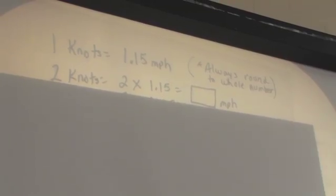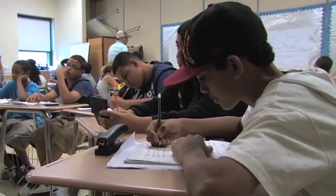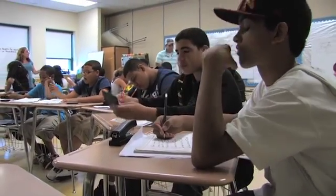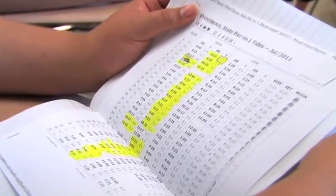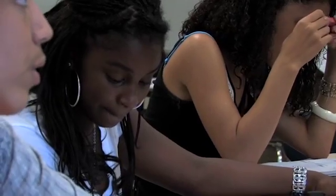One mile per hour is about 1,500 bigger than one knot, so it's always a little bigger. You guys remember yesterday when you were sailing and the currents were really, really strong? That's because during a full moon the tide is very strong, and that causes very strong currents.